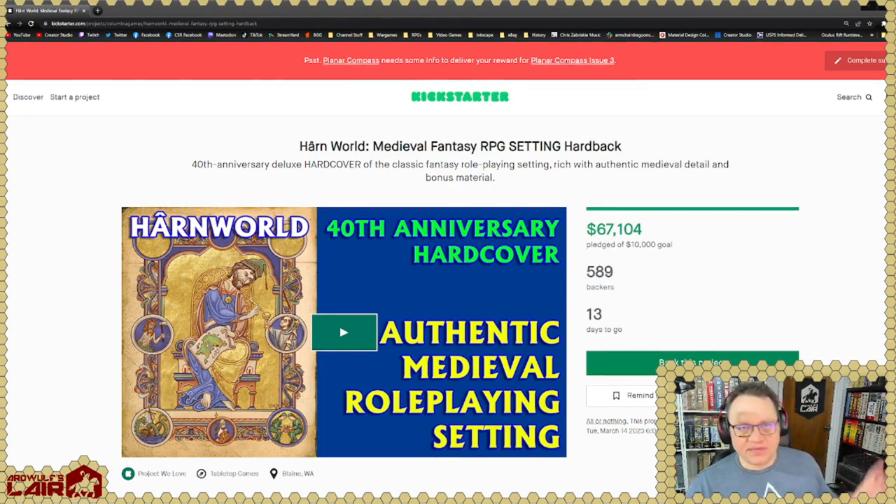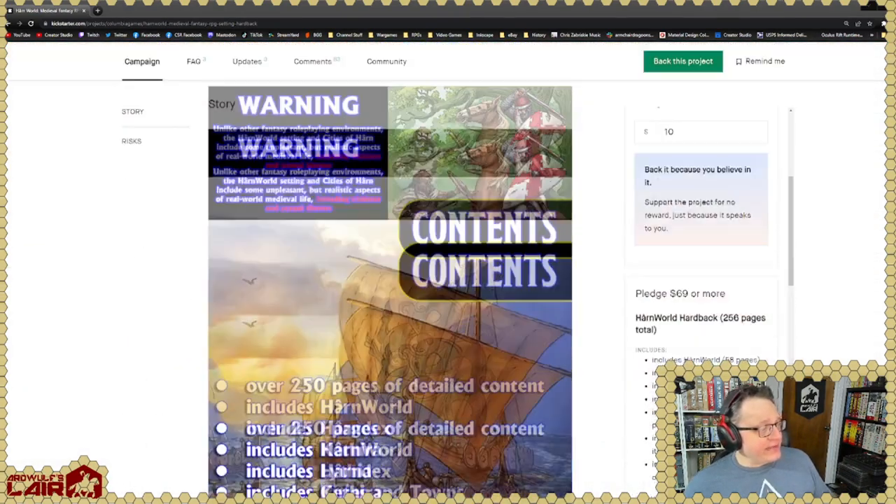But this one is going to be kind of the centerpiece to tie it all together, because this is going to be the master deluxe color hardcover setting book — the HarnWorld setting book. Go to the Kickstarter page; there's a link in the video description. We're going to walk through the pledge levels and then show you exactly what you're going to be getting in this Kickstarter in hard copy if you buy into it.